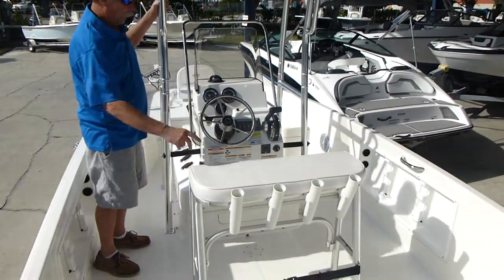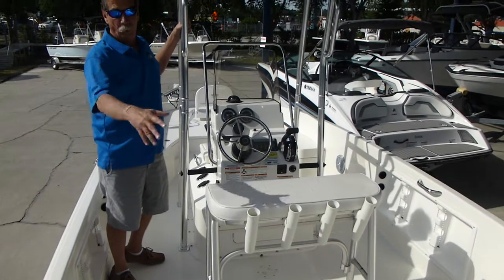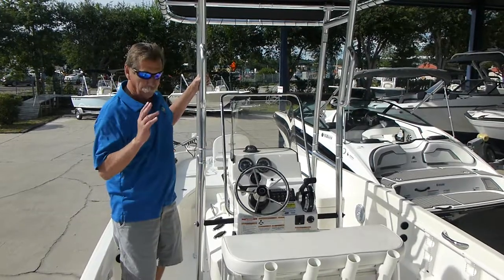It's got the leaning post with rocket launchers, tilt wheel, hydraulic steering. We've upgraded the motor from the 115 to the 150. This is a great fishing package — compass, stereo, it's ready.